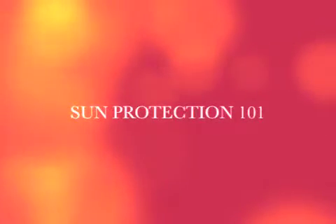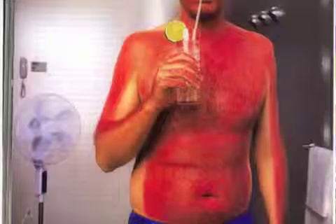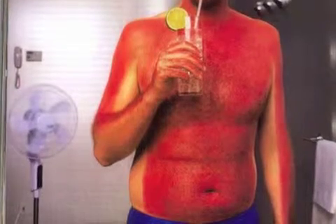Ladies and gentlemen of the class of '99, wear sunscreen. If I could offer you only one tip for the future, sunscreen would be it.